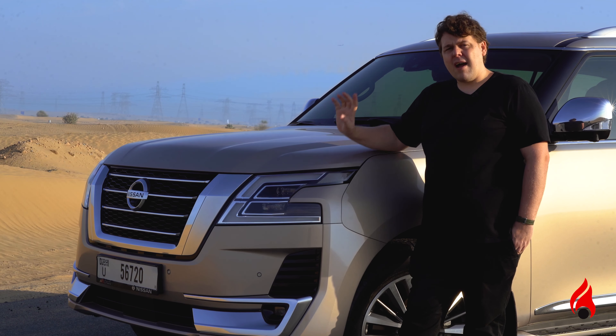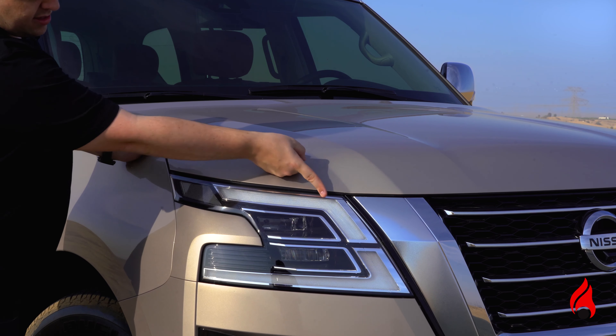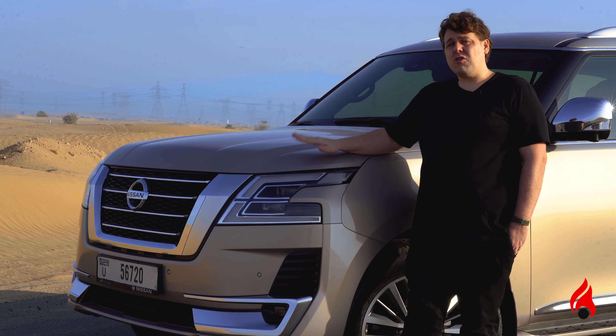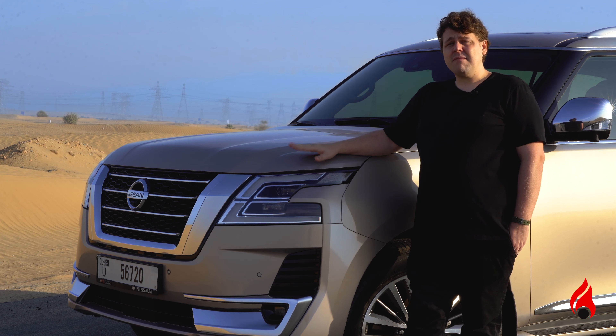So on either side of the grille, we have these LED headlights here. They're bright, they illuminate the road up ahead, and of course they are somewhat adaptive. Great for when you're driving to Ras Al Khaimah, to Abu Dhabi, quickly.